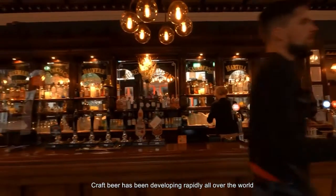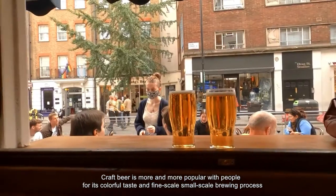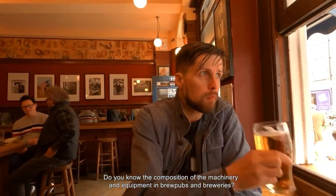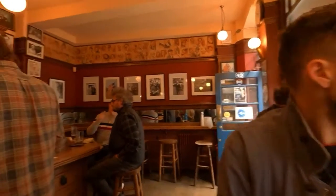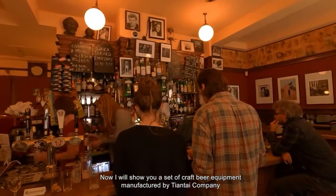Craft beer has been developing rapidly all over the world. It is more and more popular with people for its colorful taste and fine small-scale brewing process. Do you know the composition of the machinery and equipment in brew pubs and breweries? Now I'll show you a set of craft beer equipment manufactured by Tiantai Company.